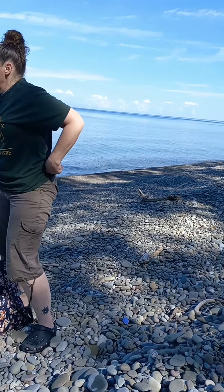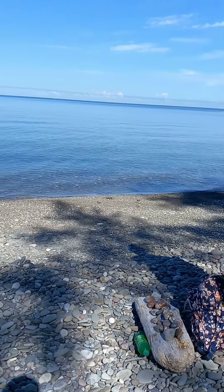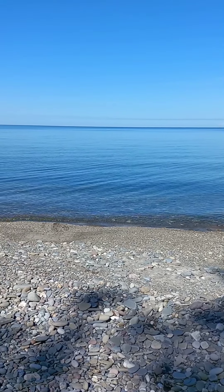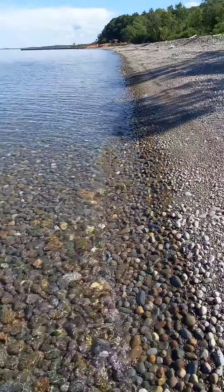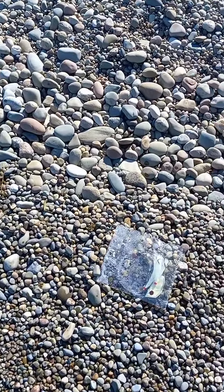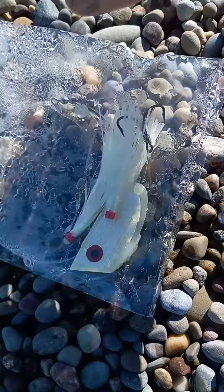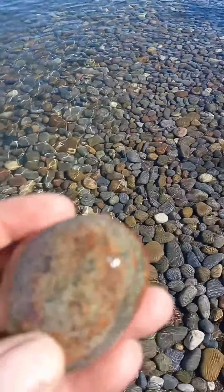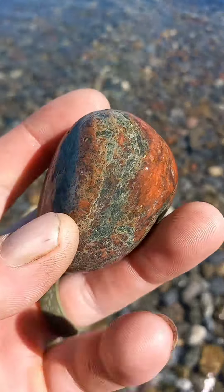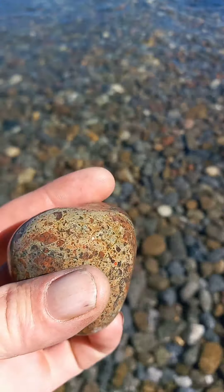We're gonna keep on poking around here, maybe find an agate or something. Stay tuned, see what we find — beautiful day. Fishing treasure, maybe a piece of unikite. Not positive, but you can see the greens and the reds.